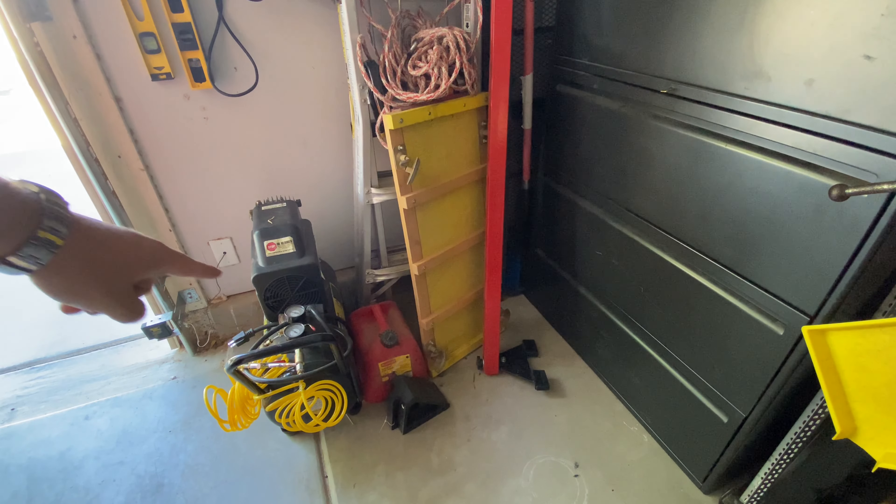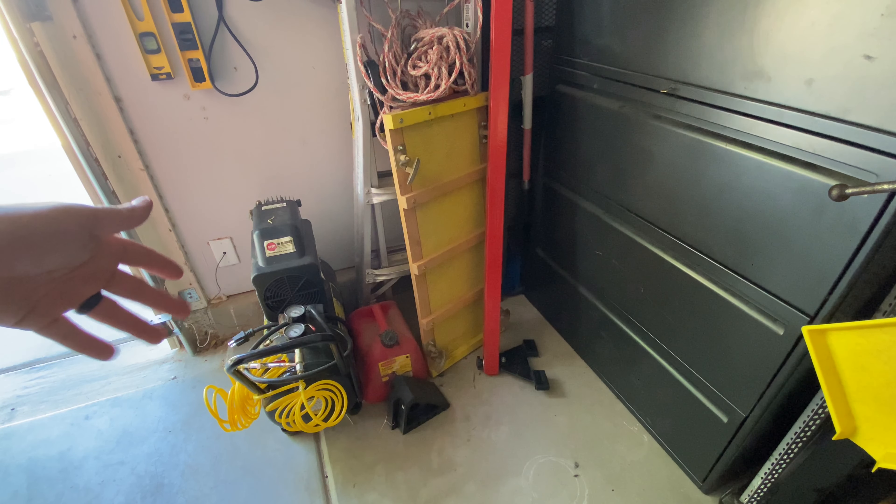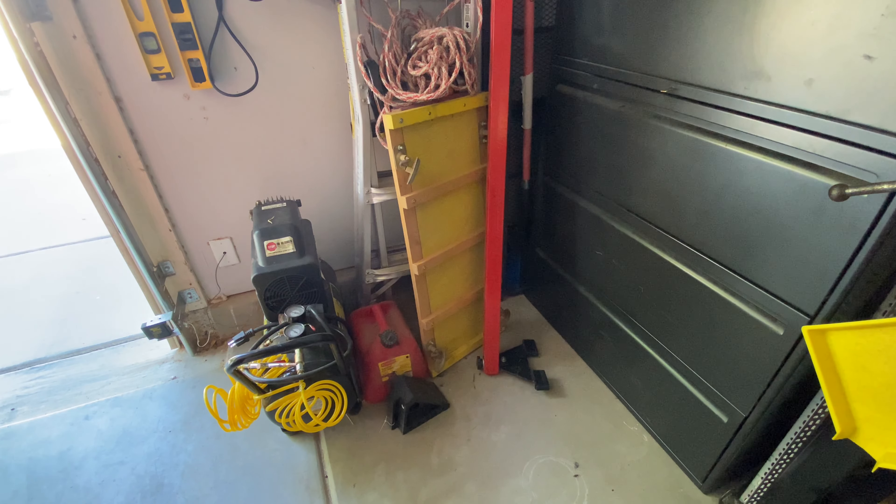I'll just start in the furthest corner. Here's my air compressor that I got for free. As you've seen in some of my past videos, I've done a little bit of work on it — it was just trashed, and I did some basic things on it. It's back and running.